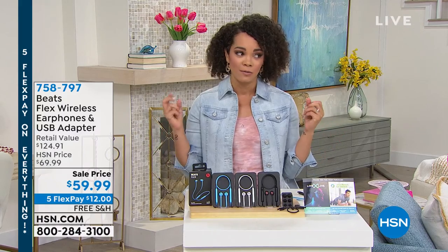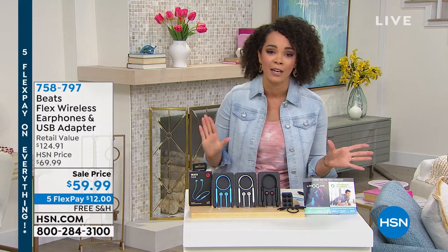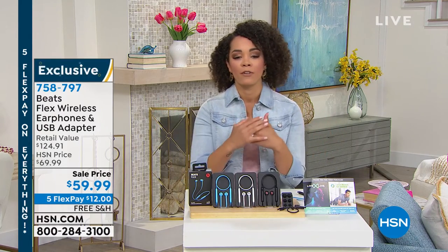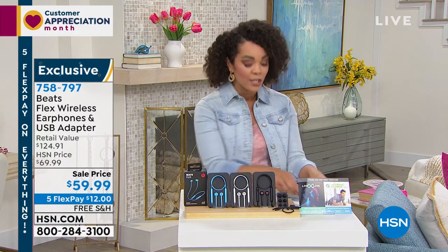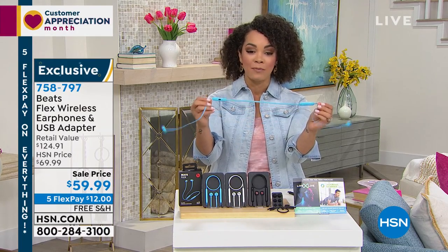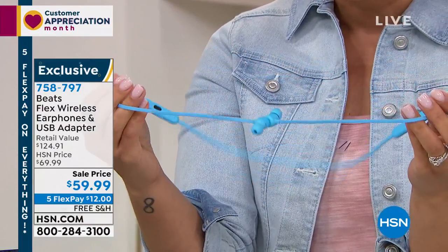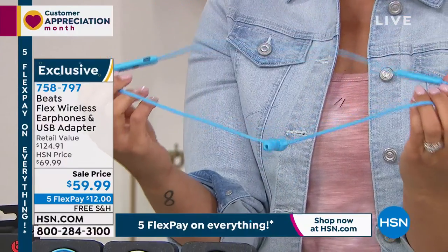One thing still relatively new here at HSN — it's only had a couple of airings. We are offering you today a deal exclusive to HSN: it's Beats and their Flex wireless earphones. They're magnetic whenever you're not using them, and they come with a USB adapter and a voucher.